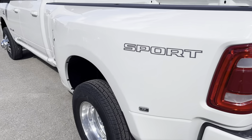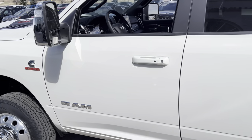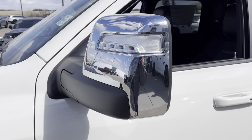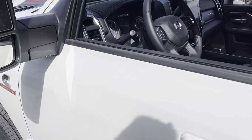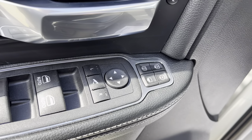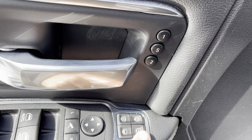This one comes in the sport appearance package, looks absolutely sharp and has tons of great features such as these power telescoping and folding heated mirrors — all your controls are right here. You got a couple of pilot lights, and you can power the bottom mirror as well as telescope them.